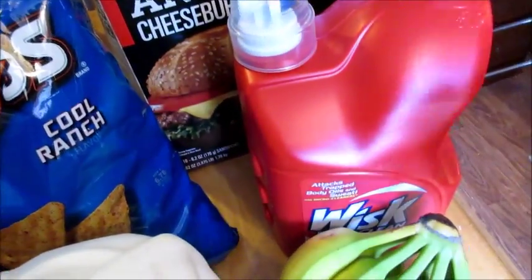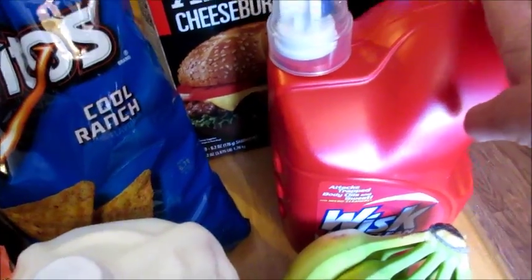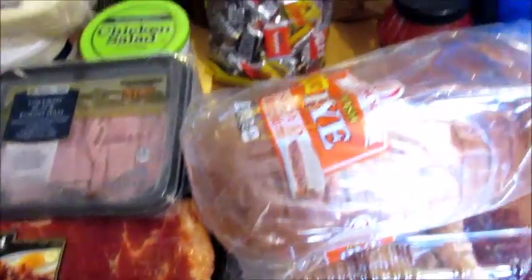Most of this, like the Whisk, will last us a couple of months, and the bacon will freeze, so we did pretty good overall.